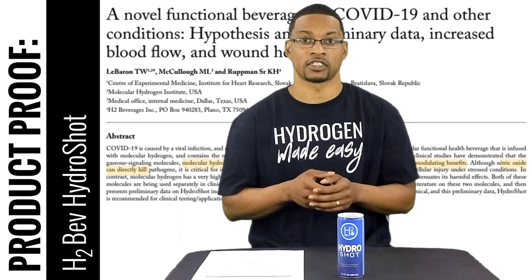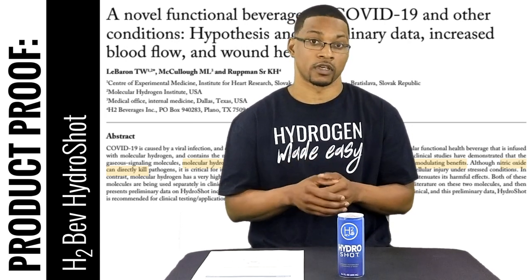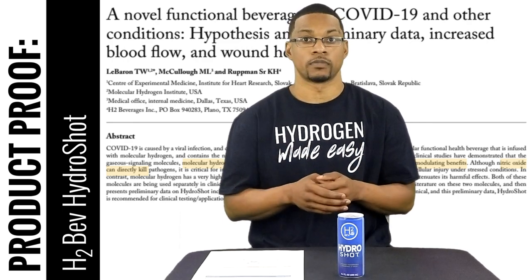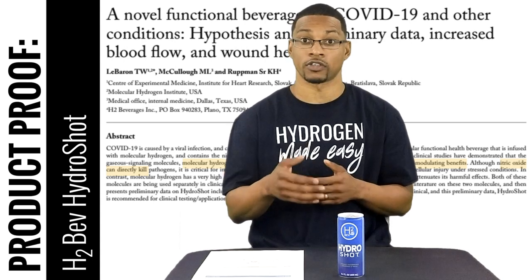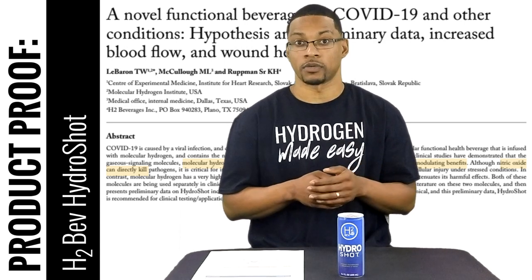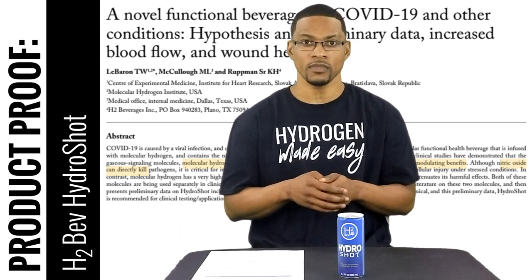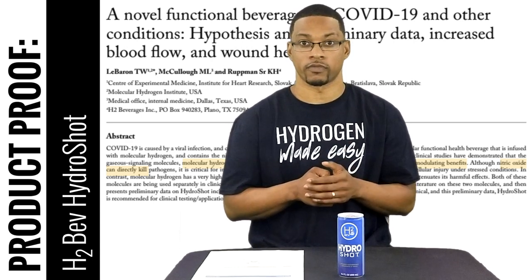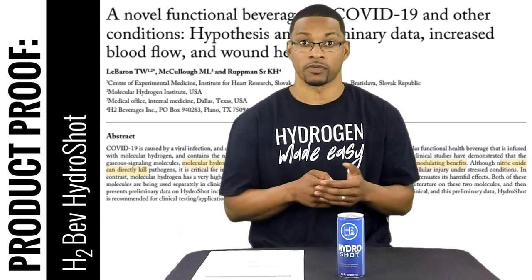The second therapeutic agent contained within this product is citrulline, which is a nitric oxide producing agent. Nitric oxide has obviously been studied extensively — over 60,000 publications on the benefits of nitric oxide to the human body. It is also a gaseous signal molecule that has the ability to exert anti-inflammatory, antioxidant, and immune benefits to the human body. Nitric oxide is also a free radical and has benefits towards vasodilation as well as the ability to directly kill pathogens and inhibit viral replication.